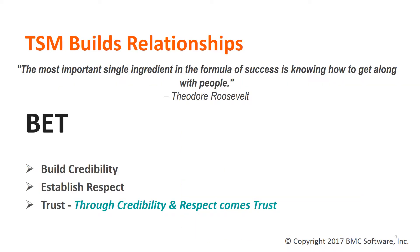TSMs build relationships within their accounts and provide an important communication function between our customers and BMC. As TSMs build these relationships at all levels within an organization, a bond of credibility is formed, and from that, trust — which is very important since the role of a TSM is to ensure that our clients receive value from the software they have licensed and use them to their fullest capabilities possible.